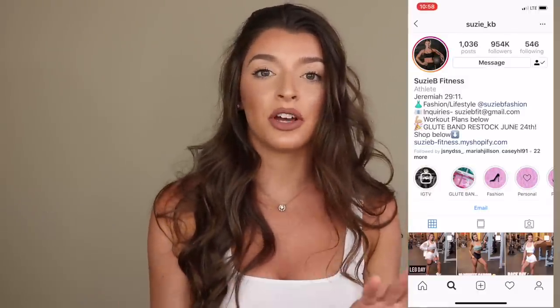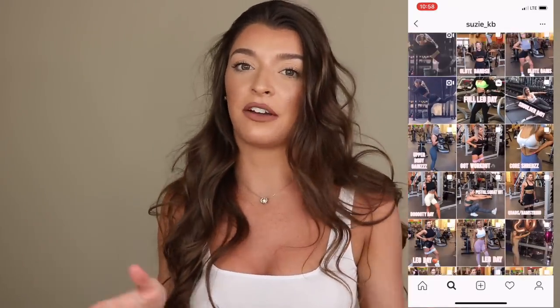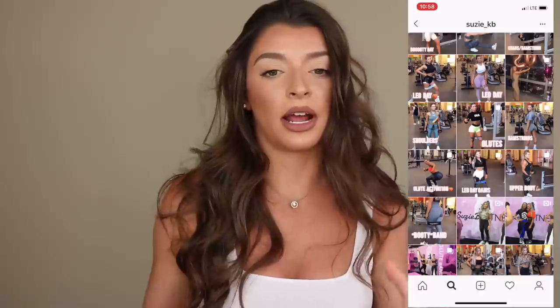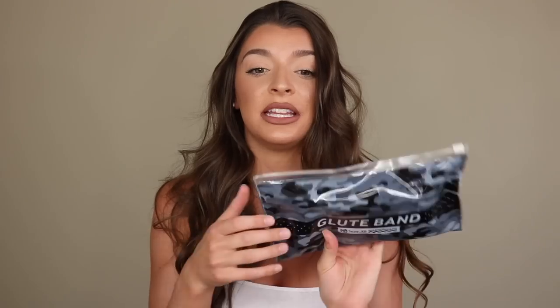Moving into more fitness-type things — I needed to mention these glute bands to you guys. These are from Suzy KB. Her website is suzybfitness.com and her Instagram is suzy_kb. She posts a bunch of fitness workout videos all about glutes, arms, abs, legs, biceps, triceps — pretty much everything. She does at-home workouts, beach workouts, gym workouts. I feel like I can relate to her the most because she was small like me and she just looks so damn good. So go follow her — I just wanted to mention these glute bands; this is her brand and they are so good.